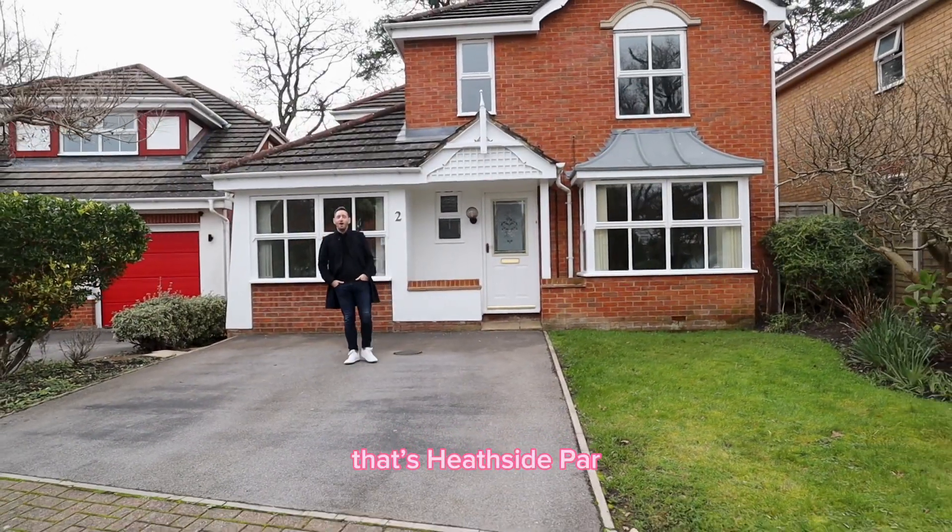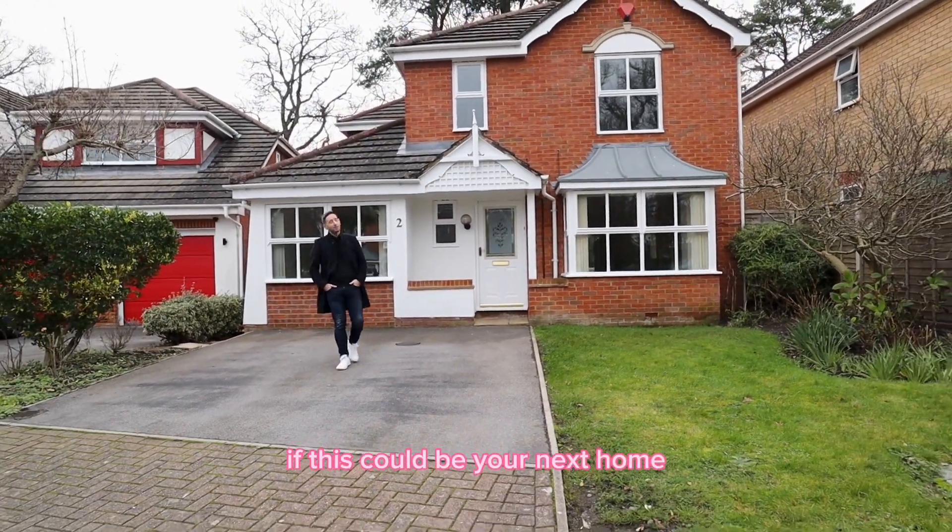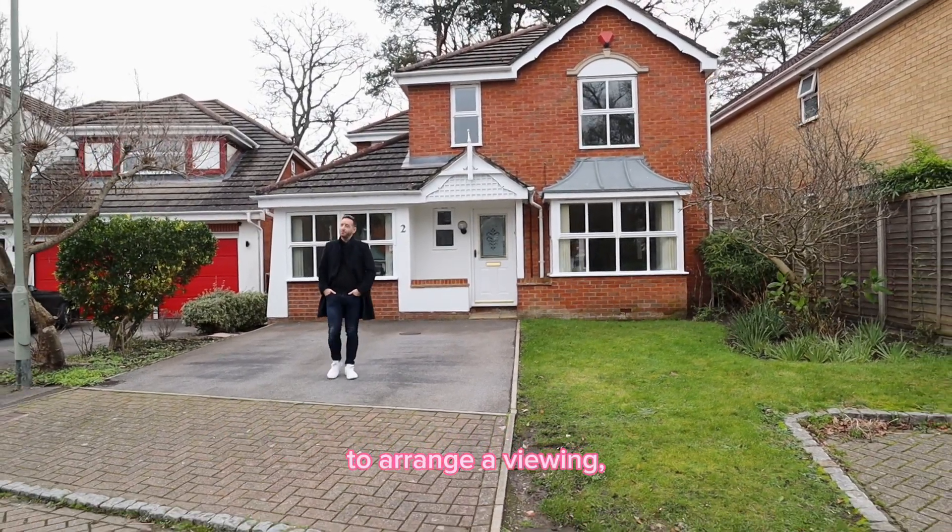So there you have it, that's Heathside Park. If this could be your next home, please get in touch on the details that follow to arrange a viewing. Thanks for watching.